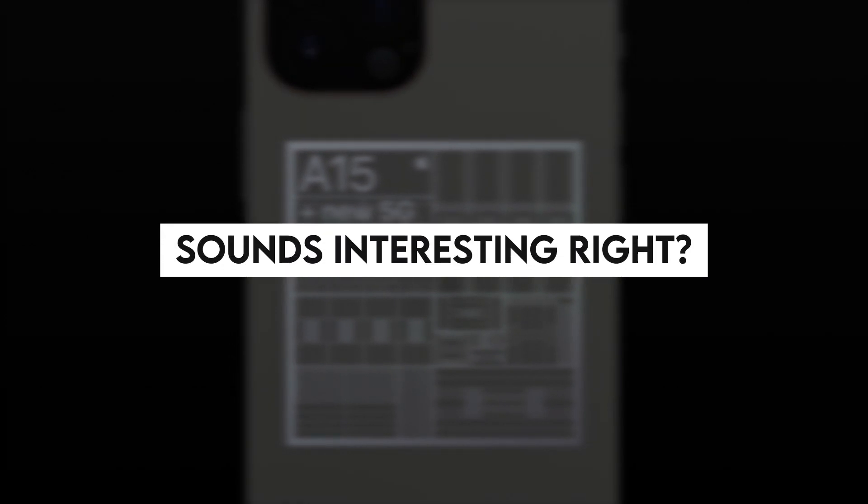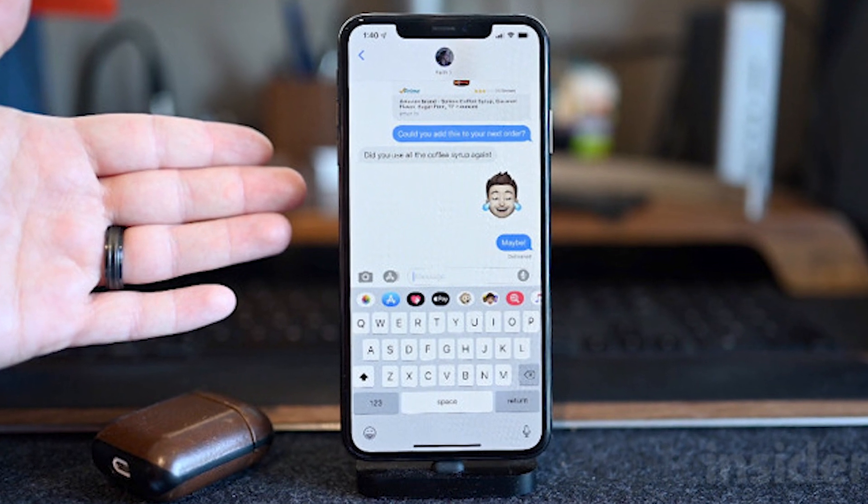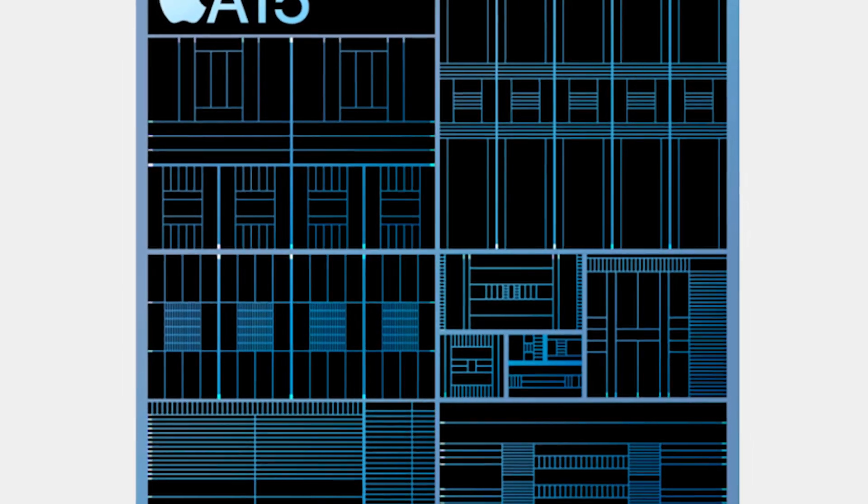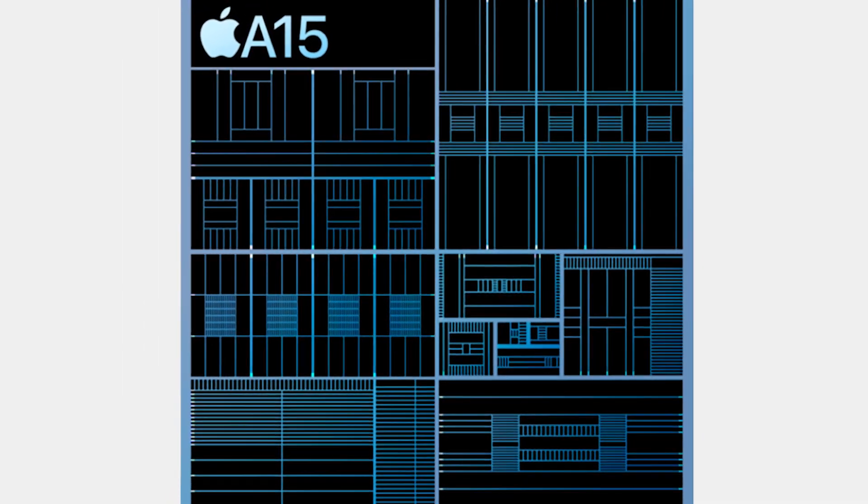Sounds pretty interesting, right? Now you would question, is this upgrade worth it? Or is this the time to switch to iPhone if you are not an Apple user? To know that, first, let's talk about the architectural design of this chip.